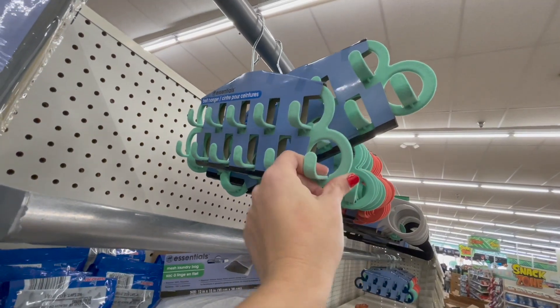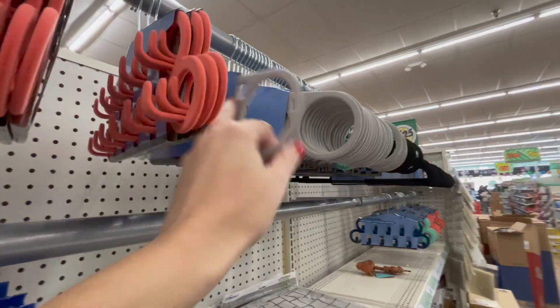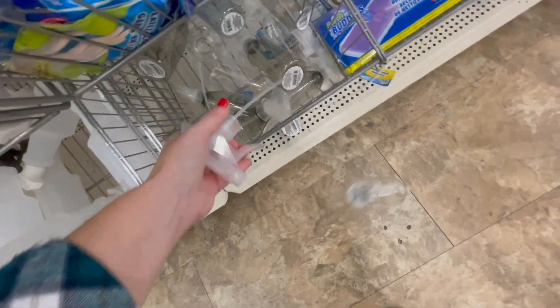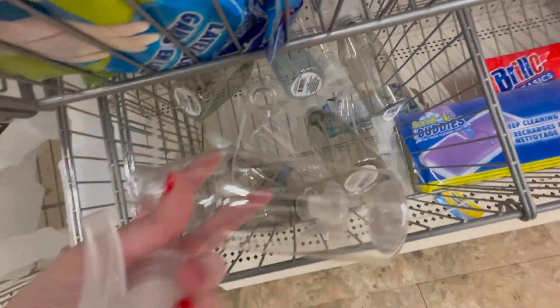They have some belt hangers — these could also be used for scarves, and they have it in two different colors. They also have the scarf hanger in gray and in black. These bottles for cleaning — seriously, cleaning supplies and things like that. So I'm going to get two.